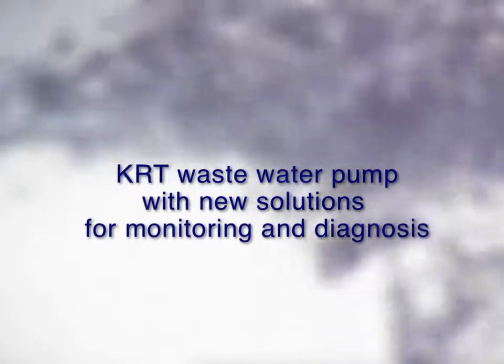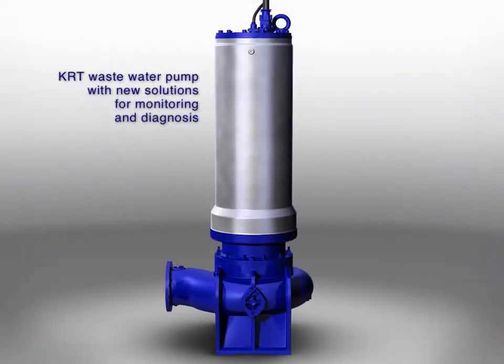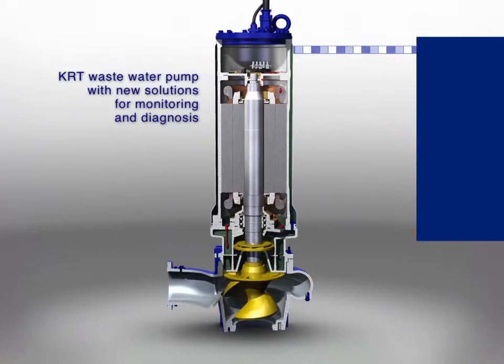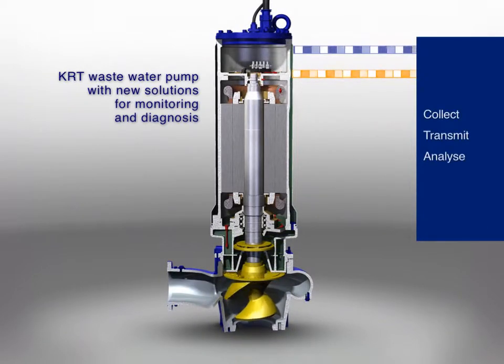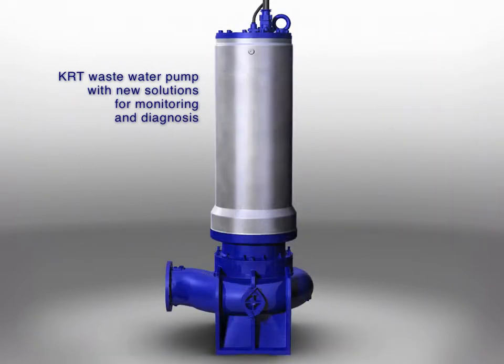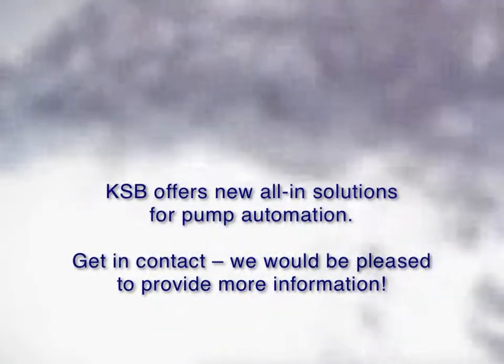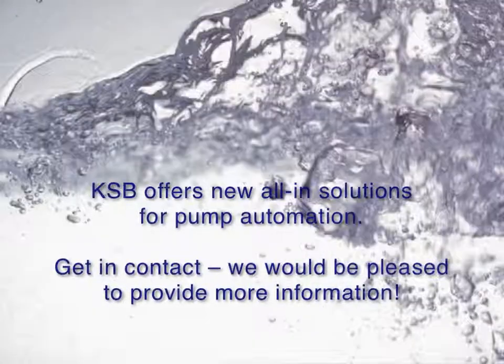KRT wastewater pump with new solutions for monitoring and diagnosis. Collect, transmit, analyse. KSB offers new all-in solutions for pump automation. Get in contact — we would be pleased to provide more information.